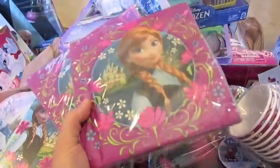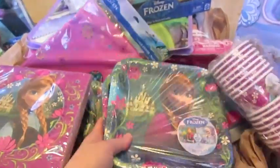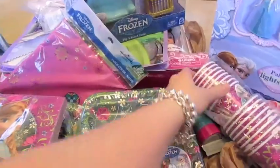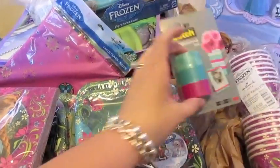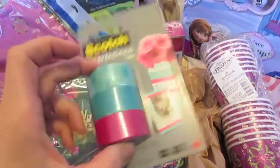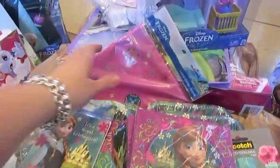I got two sets of napkins with Anna on them and three sets of Anna cake-size plates — there are two different designs mixed in, which is nice. I also got two sets of cups with both sisters on them so the younger kids can use those. And I picked up some Scotch Expressions tape in similar frozen colors. So that's all the party planning supplies from Toys R Us.